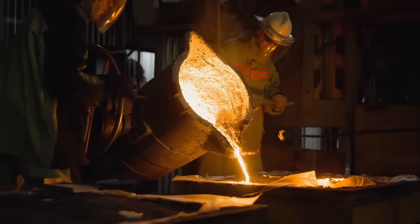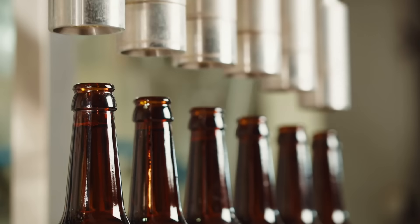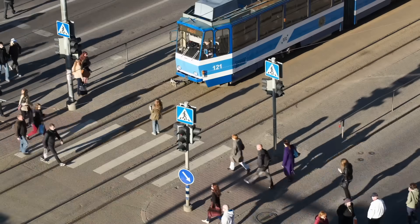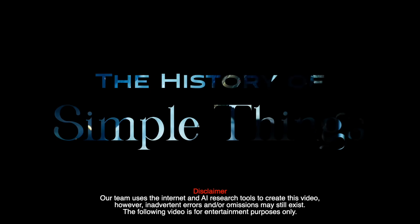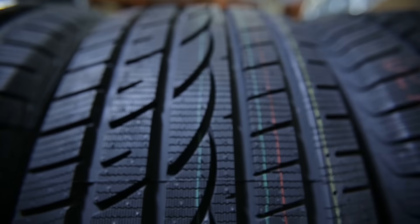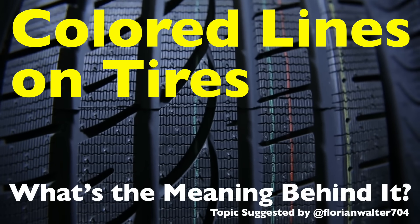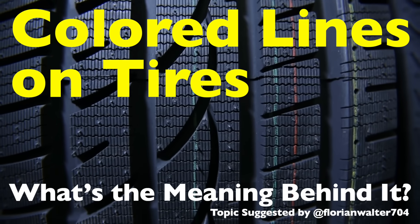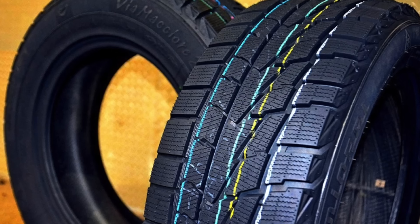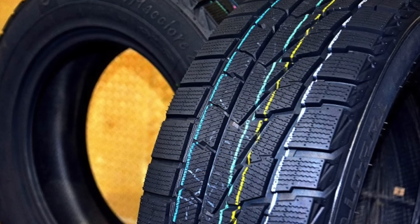Welcome to the History of Simple Things, where we delve into the fascinating history behind the little things that shape our world. Welcome back, everyone. Today we're diving into one of those little mysteries that a lot of people don't think about, but once you notice it, you can't unsee it. Have you ever taken a look at brand new tires and wondered why they have these colorful stripes running along the tread?